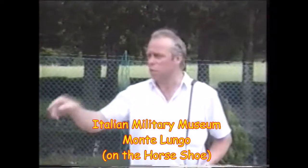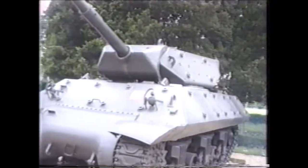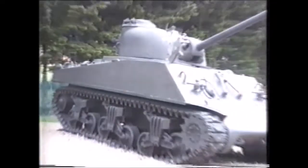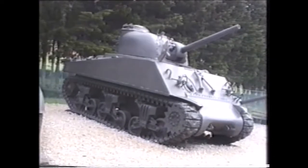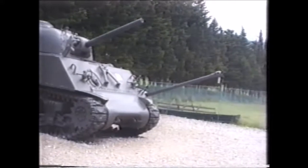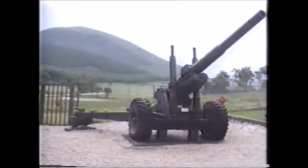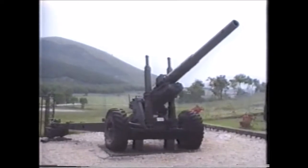This is the museum opposite the Italian cemetery. This is an American M10. That one there is a Sherman M4. Beyond that there's just a turret for the Sherman — it's got a much bigger gun than this one. But I think that's a British 5-inch field gun, though there's nothing to tell you.